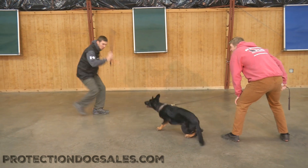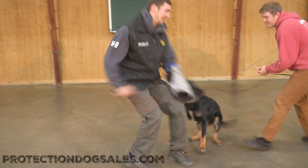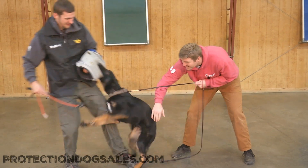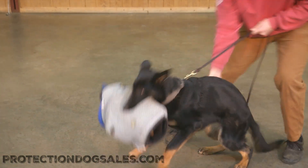Casper is going to be one of the stronger candidates we have here at Protection Dog Sales — currently in development anyway. He's going to be one of the stronger guys with this much potential. You can expect to see him go up in price as the months go on and he continues to hone in and develop his skills.